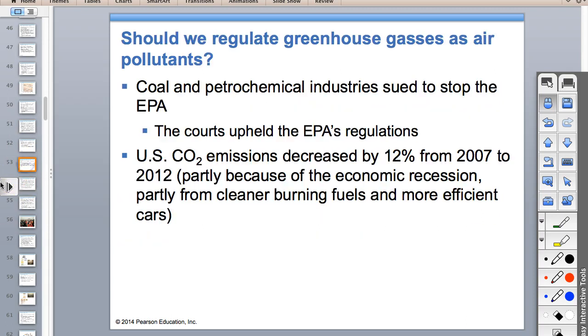We still don't have any laws on CO2 emissions. For years there have been attempts to get a bill through the Senate to reduce CO2 emissions, and just recently it went to the Senate to get voted on and it got voted down.